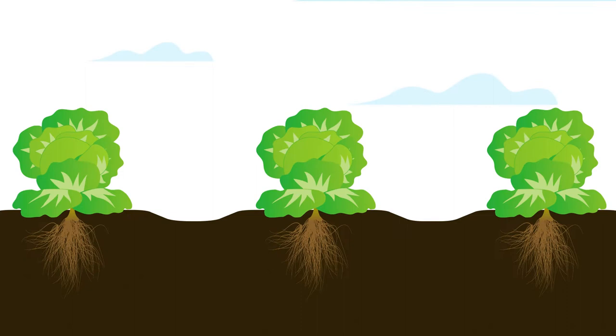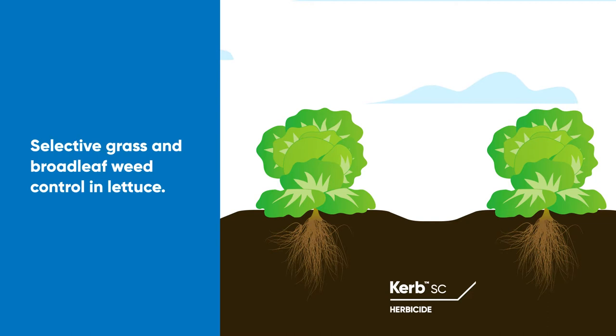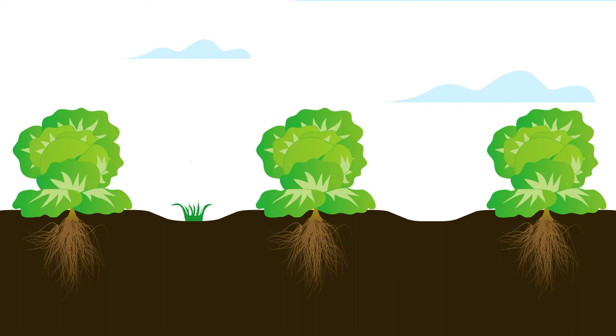With sap-feeding insects under control, turn your attention to yield-robbing weeds. Providing selective grass and broadleaf weed control in lettuce, Curb SC herbicide is readily absorbed through the root system, translocated upward and distributed into the entire plant.